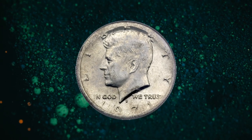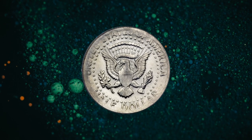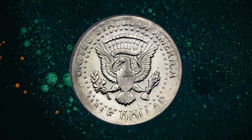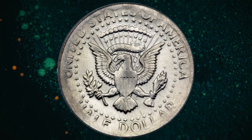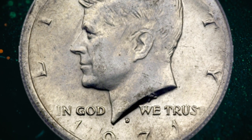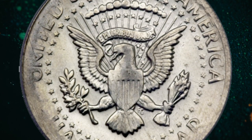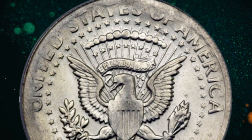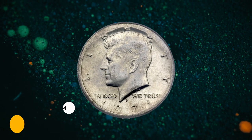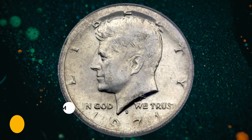Number 12: An error half dollar — 1971-D Kennedy 50-cent piece struck on a 40% silver planchet. Like the famous 1943 copper cent, this coin was struck from a leftover planchet. The regular issue was comprised of only copper-nickel clad coinage, as the 40% silver clad coinage ceased in 1970. It was sold for $3,910.